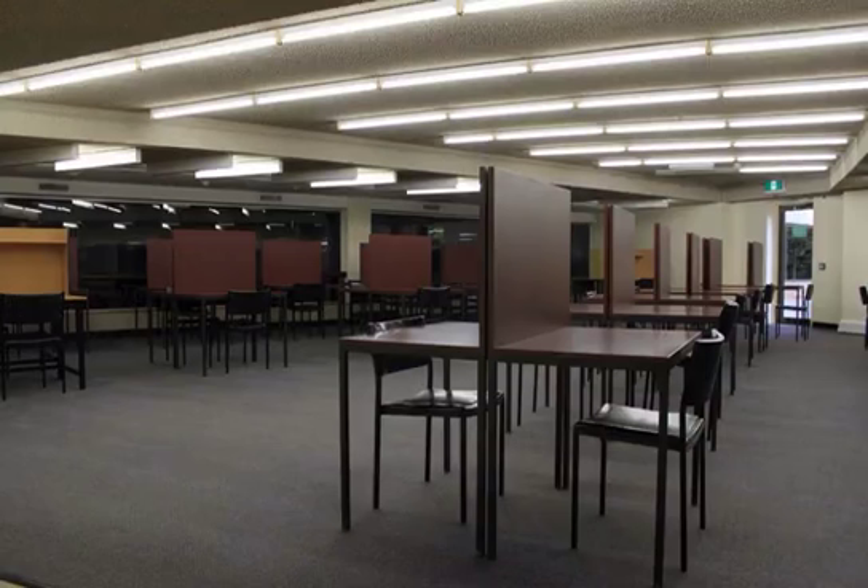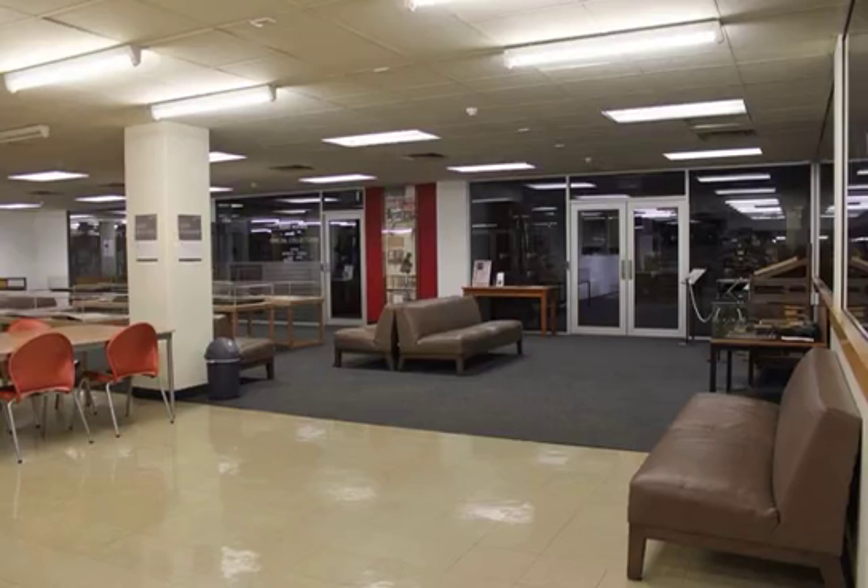Walk through the doorway. On the right are individual study tables. Please note that all of Levels 1 and 2 are quiet study areas. If you need to do group or discussion work, there are plenty of areas in Hub Central for you to use. Walk down the ramp and you will be in Level 1 South. On your right is Rare Books and Special Collections.